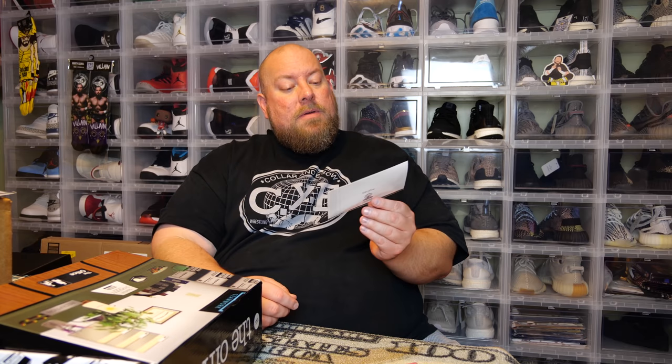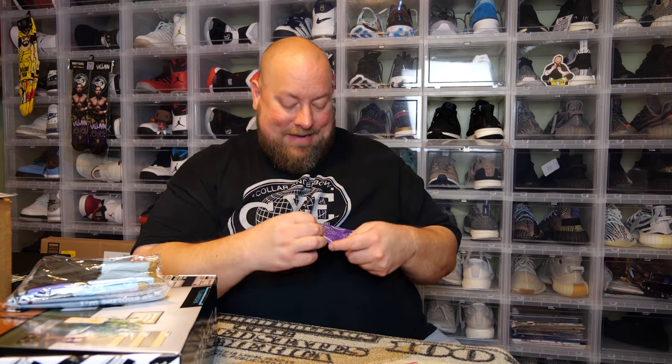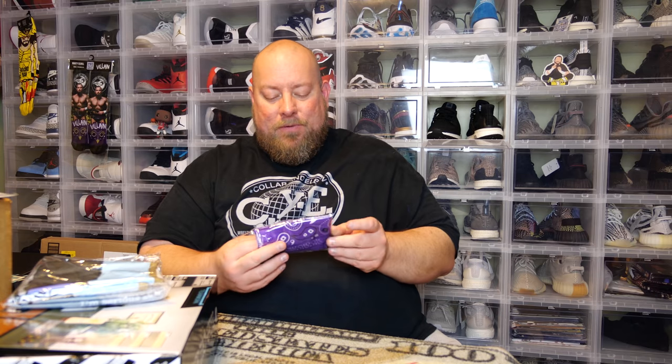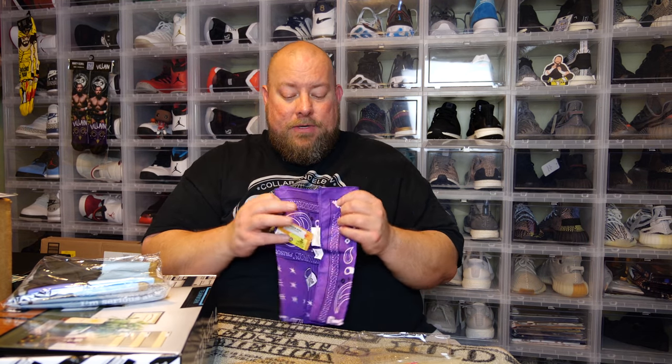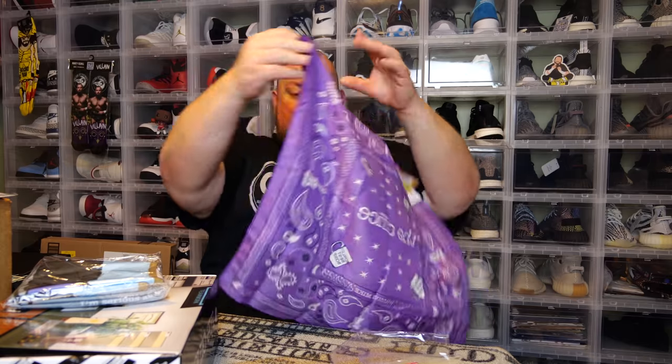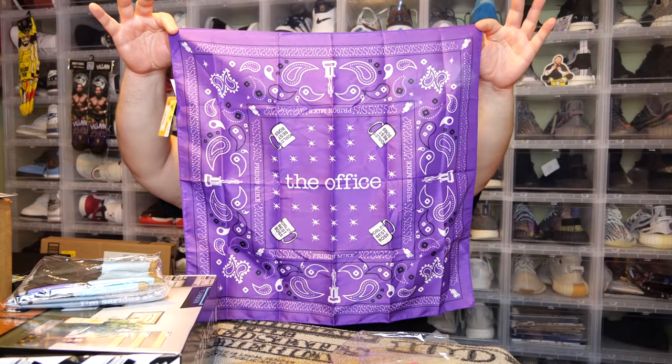We have a WUPHF.com bumper sticker — 'whenever, wherever' — a little sticker. I accidentally found the cheat sheet with the other stuff so I'm going to set that aside — too soon. There is so much stuff in here! First up we got a purple bandana — you already know what this is from. This is Michael Scott as Prison Mike, wearing the purple bandana in that episode. Once again, another super funny episode.